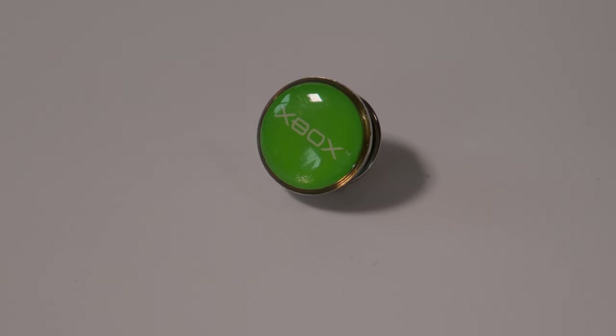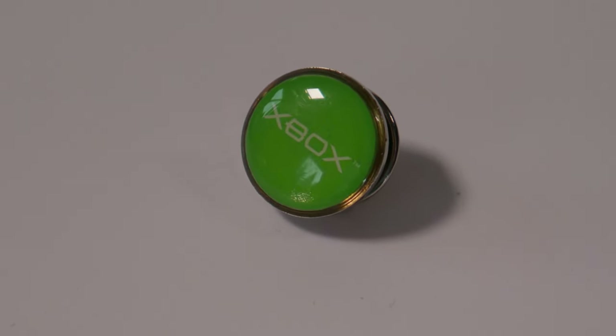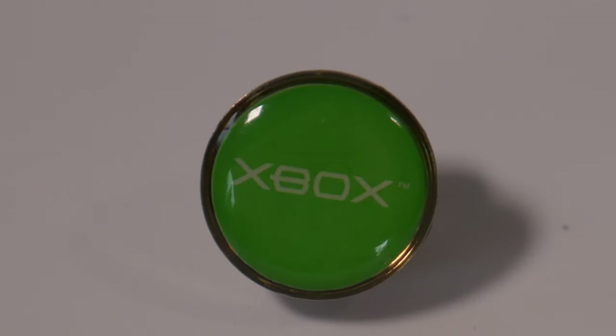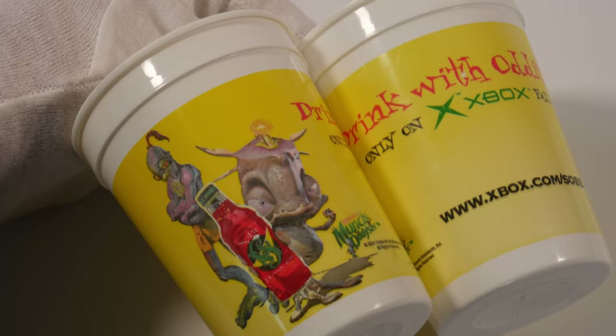Here's a super nice item: an Xbox pin. It's made out of metal and glass, super nice, maybe half an inch across. I have no idea where I got this from.